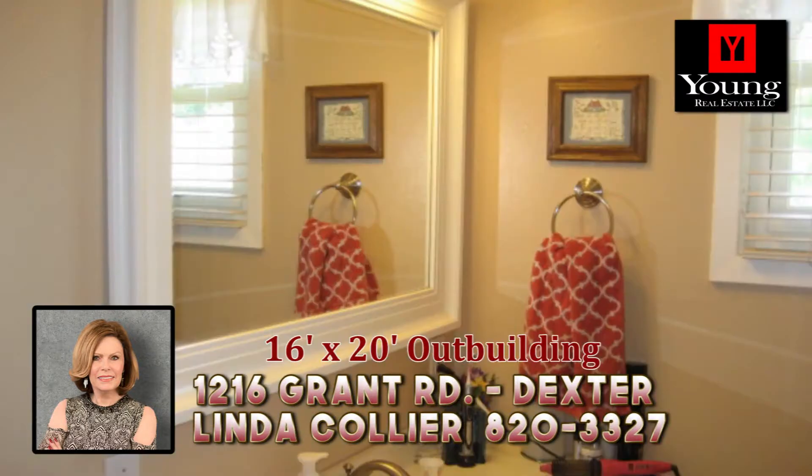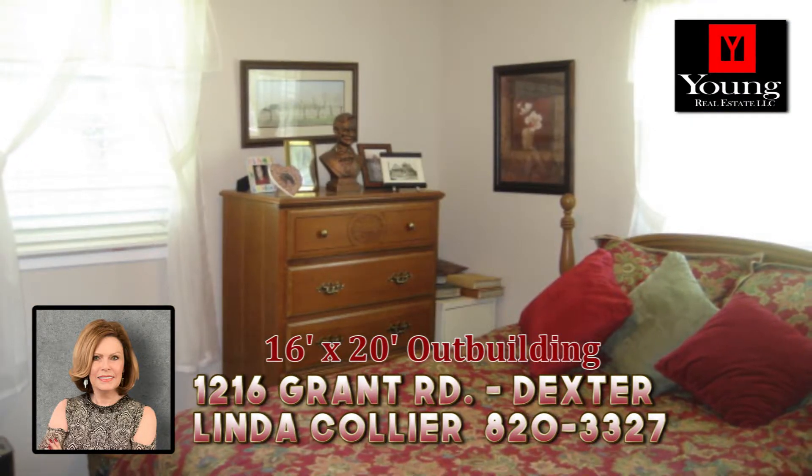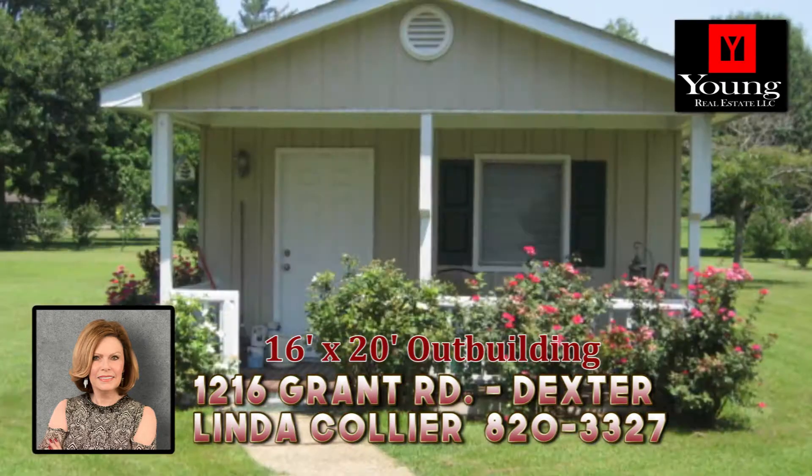The fantastic deck offers a great view of the backyard and the adorable 16 by 20 outbuilding. You will score points with your family when you choose this awesome home.